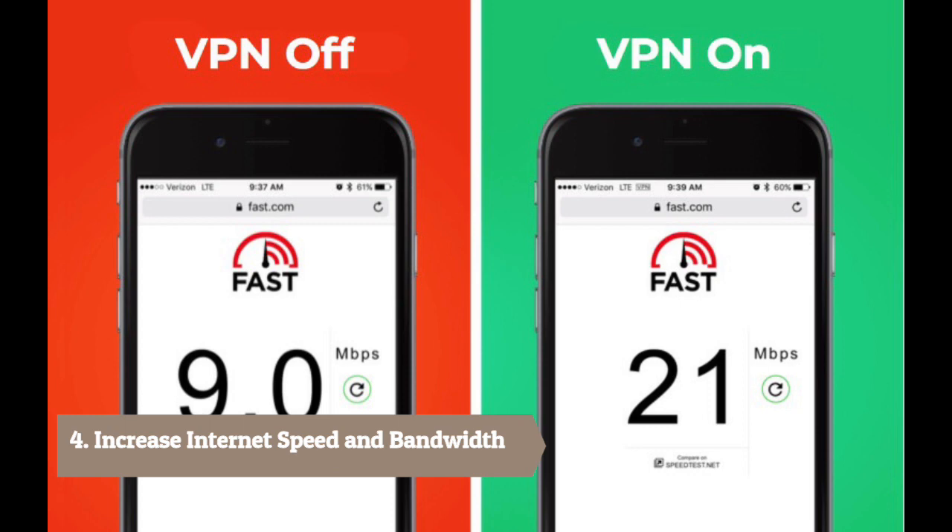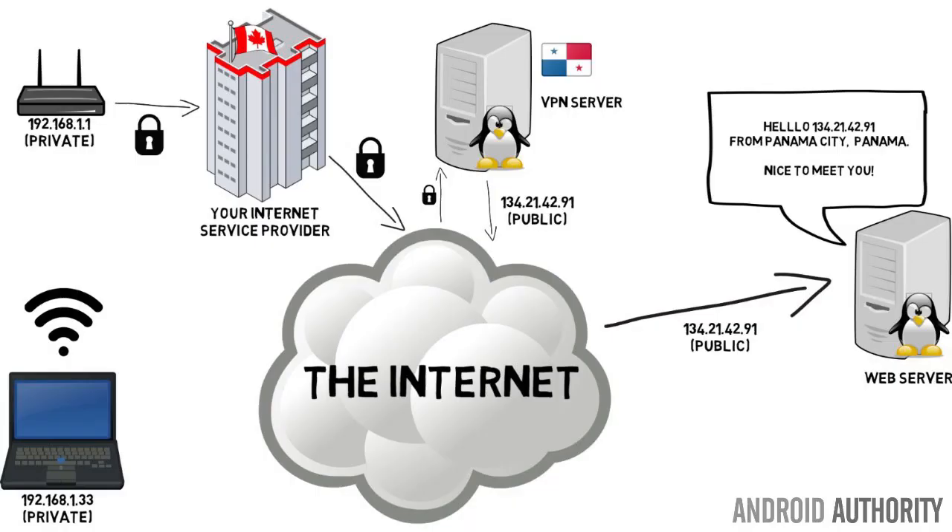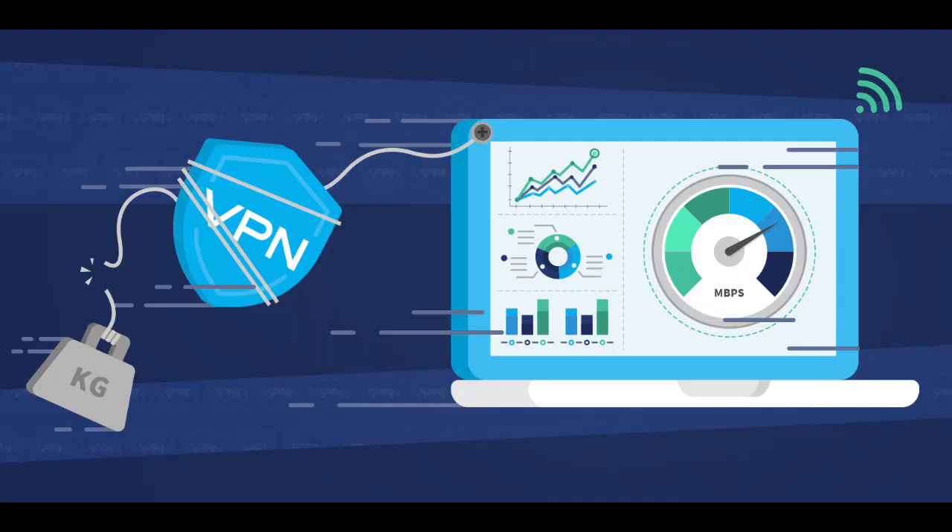Number 4: Increase internet speed and bandwidth. Many internet service providers implement speed throttling and bandwidth limiting on your internet services to control all the traffic that flows through their server. Unfortunately, this can be limiting upon your experience of using the internet. Using a VPN solution, the ISP has a more challenging time locking down an IP address for you, thus allowing your traffic to pass through unfiltered, increasing both speed and bandwidth.